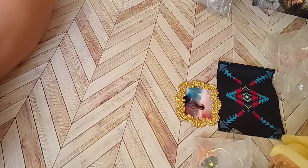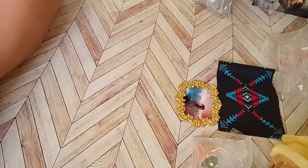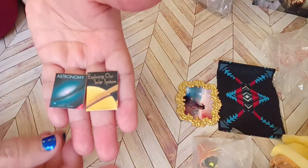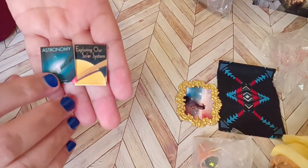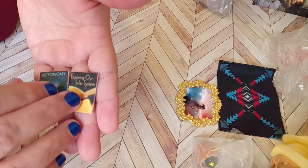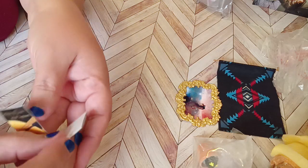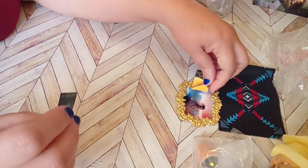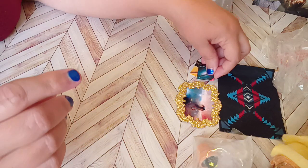This has people's information on it so I've got to be careful, because you don't know if their information is still valid — be respectful of that. Here's some solar themed books that I had received. This one says 'Astronomy' and this one's 'Exploring Our Solar System' — and they look like that.